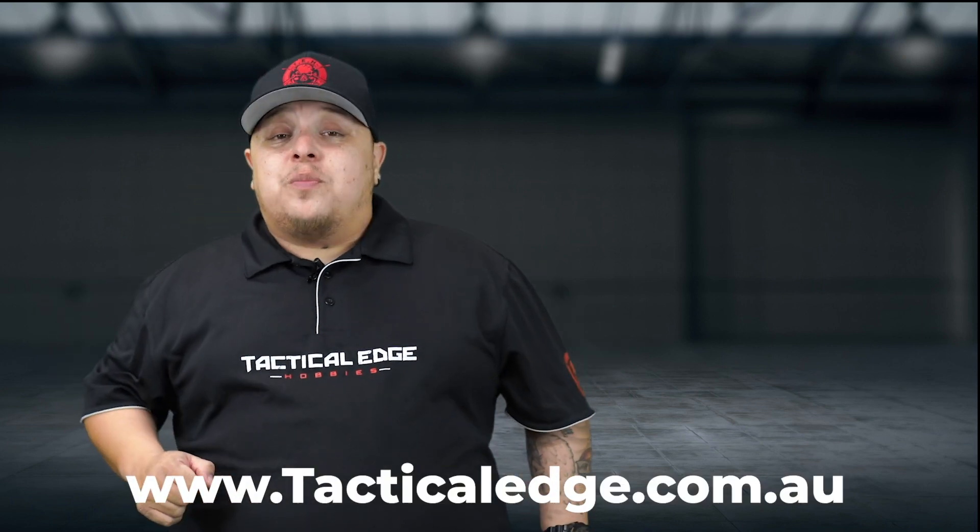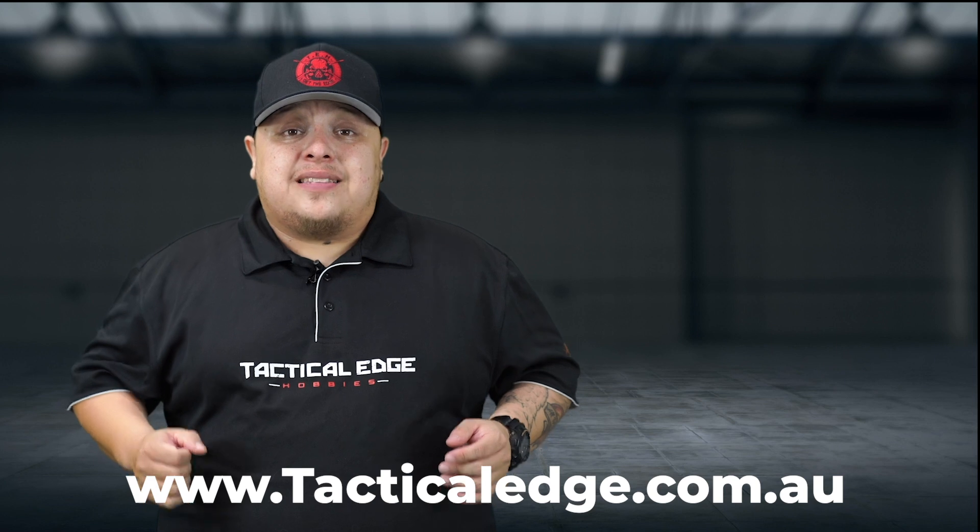Now into some breaking news — we are going to be releasing a Tactical Edge collaborative exclusive with SLR. We're doing an SLR M4 that will be customized by us. We're looking at releasing that between late January and early February. Next week we'll have a product picture of that model up on our website, so if you're interested in seeing our Tactical Edge Hobbies collaboration with SLR, go over to tacticaledgehobbies.com.au to see how it looks.